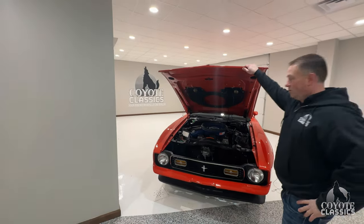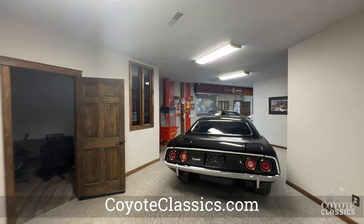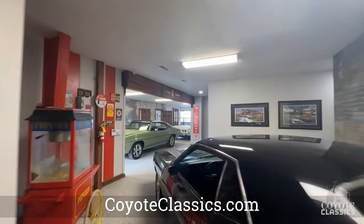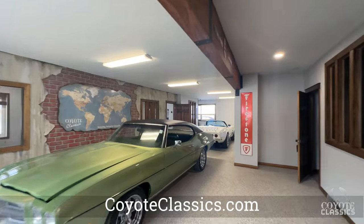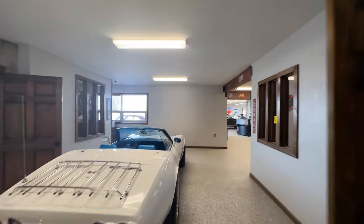We've got a little Fairlane in too that we'll check out. This week we're going to hit the new inventory. All the other stuff you can find at coyoteclassics.com — it's up there with photos, individual video walk-arounds, and test drives. So make sure you check that out. We're just going to go over the new stuff since we got so much new inventory in this past week. We're going to jump out to the Fairlane and show you that.